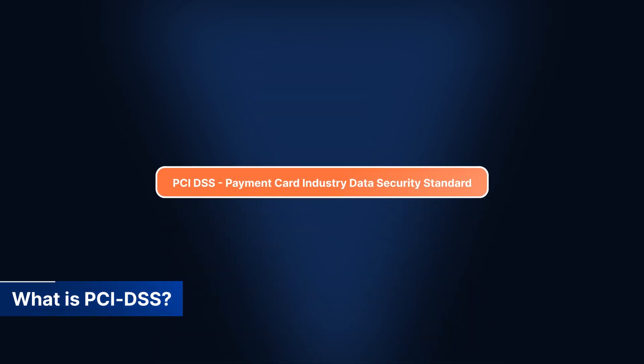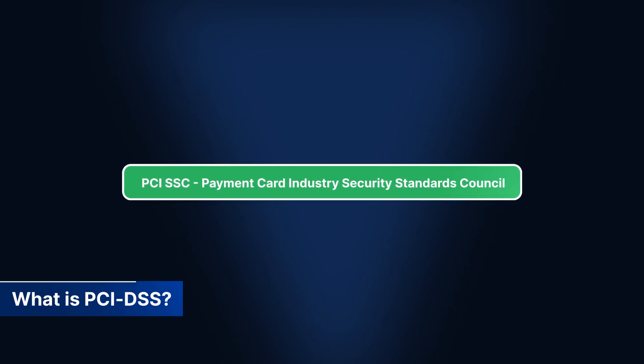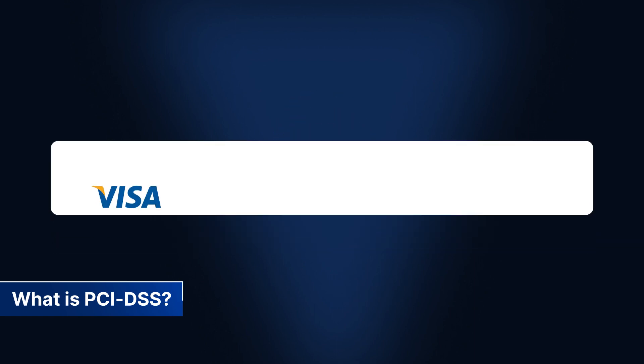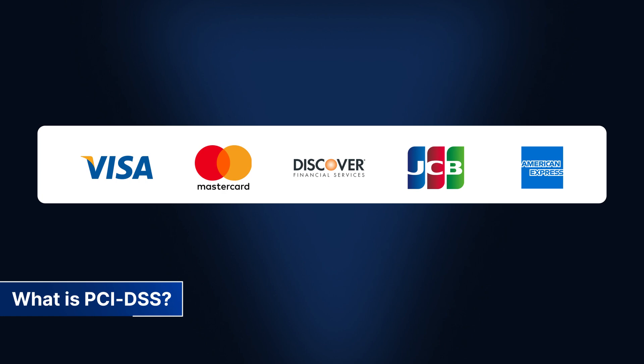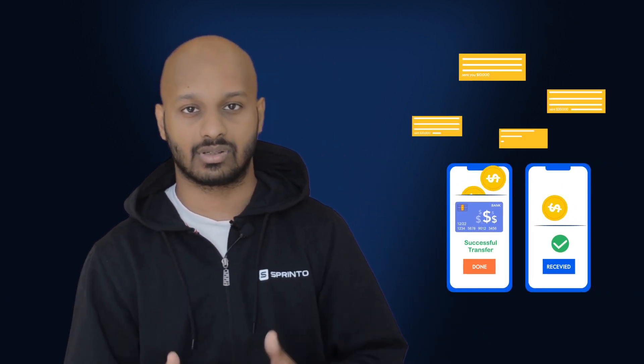So, what is PCI DSS? PCI DSS is a set of payment security standards created by PCI SSC — the Payment Card Industry Security Standards Council — which consists of major global financial institutions: Visa, Mastercard, Discover Financial Services, JCB International and American Express. If your business uses or accepts any of these payment platforms, you have to be compliant with PCI DSS, regardless of whether you're doing one or one million transactions.